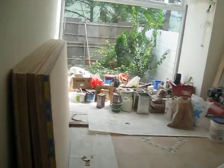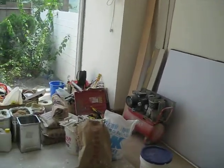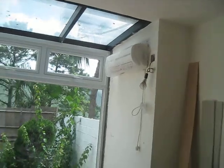So, family room. The air conditioner up there.